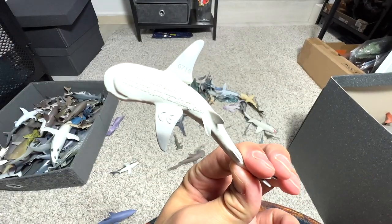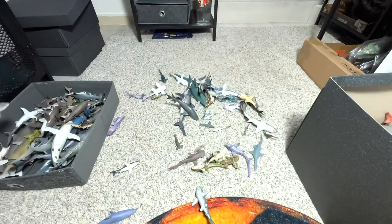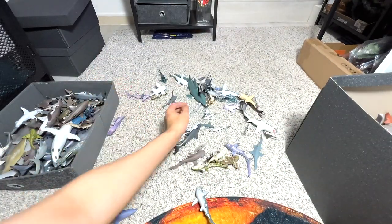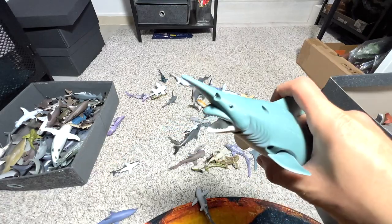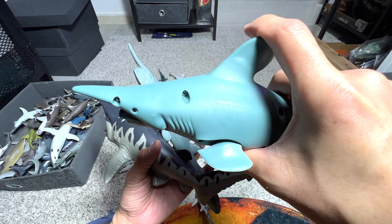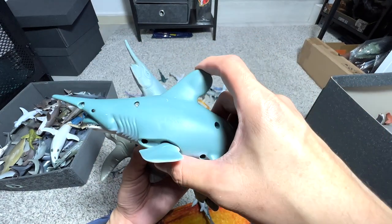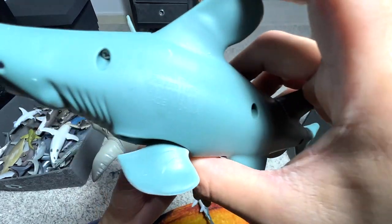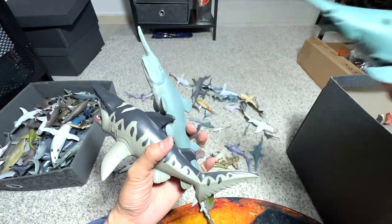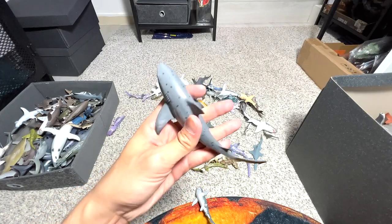White tip reef shark — 2018 Safari LTD figure. Our one and only white tip reef shark. And here's another Hammerhead — we have two of them from the same series. Goblin shark — so how many goblin sharks do we have? One, two, three. This one is from Toys R Us, I'm not exactly sure. It's a very nice one with good quality, and it also has its name written on the side, which is awesome. I love the figures with the name written on the body.